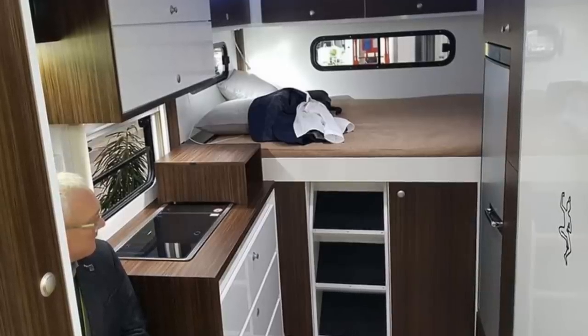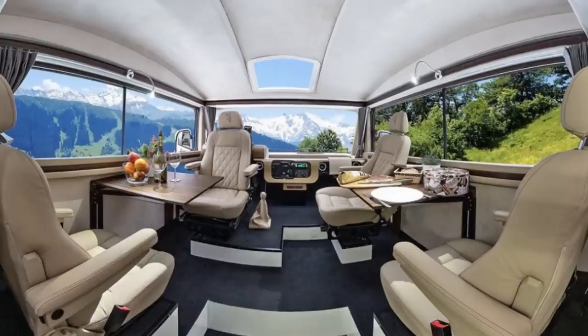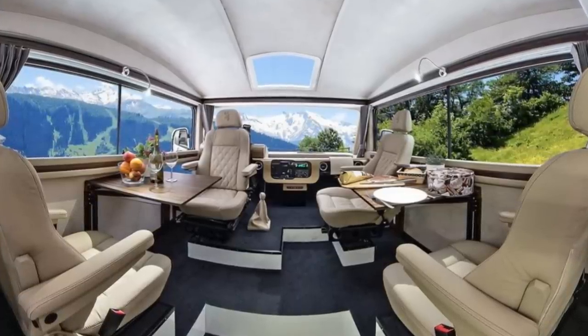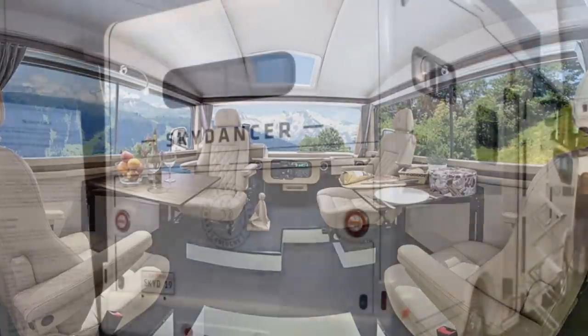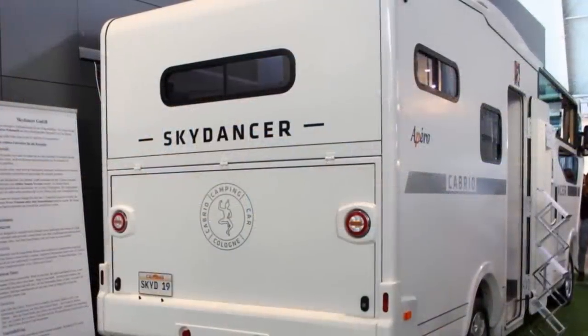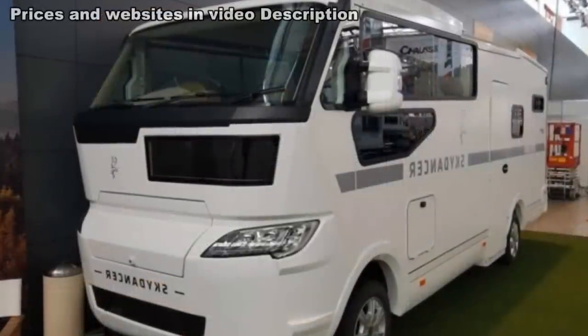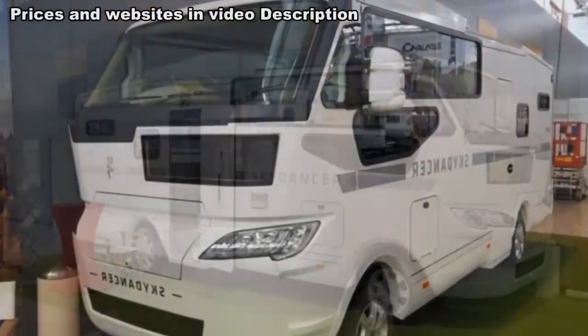There's also additional sleeping room in the previously mentioned terrace as it transforms to a full-size bed if needed. The rear garage area spanning the width of the vehicle is spacious enough to hold up to four bicycles, so it's safe to say that the sky's the limit on any other gear you may want to take with you.